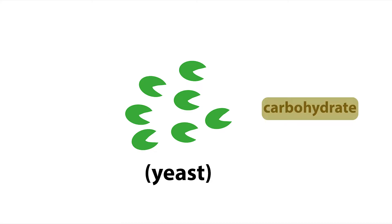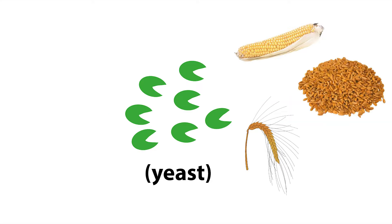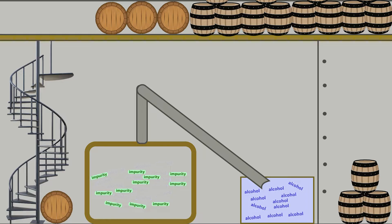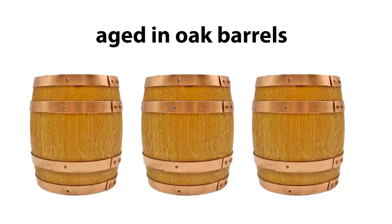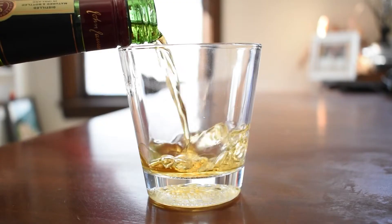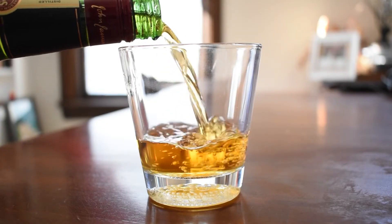Alcohol is made when yeast eat a carbohydrate source. For whiskey, this carbohydrate could be corn, rye, barley, or wheat. As the yeast consume the carbohydrate source, they release alcohol as a waste product. The alcohol is then distilled for purification and stored inside oak barrels for aging. As the whiskey sits in these oak barrels for several days, weeks, months, or years, it extracts all kinds of molecules from the oak wood, which give whiskey its distinct brown color and oaky taste.